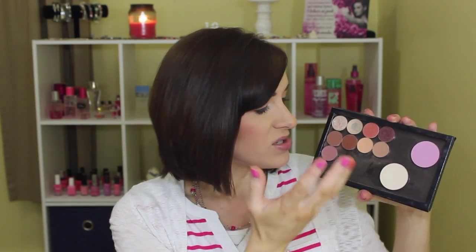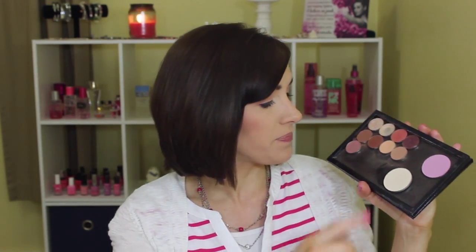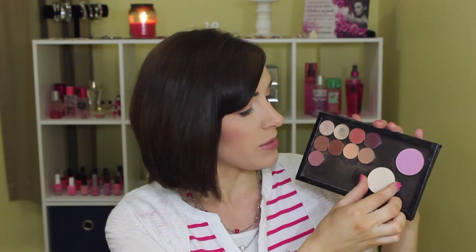I've also been loving my MAC pro shaping powder in Emphasize. I didn't use it today — I totally forgot to add a highlight. It's not a ton of highlight but yeah, I've been loving my MAC pro shaping powder as well. Just absolutely love those.